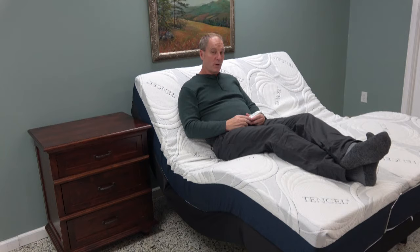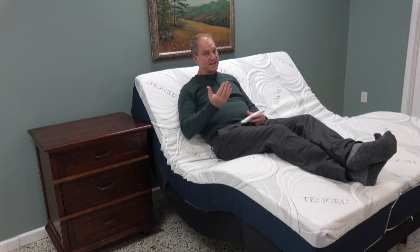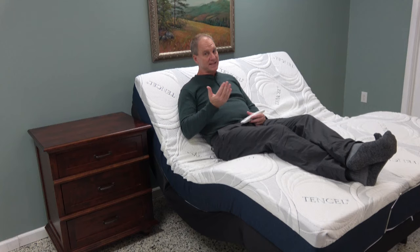75% of our customers ask for the wall hugger once they know what it is — once they know they want to be able to reach their nightstand. The American Adjustables bed is the best wall hugger made today. It moves back 7 inches, which is an inch better than Leggett and Platt. It's not the full 11 inches I'd like, but it's still the best. As you can see, I can reach my nightstand.